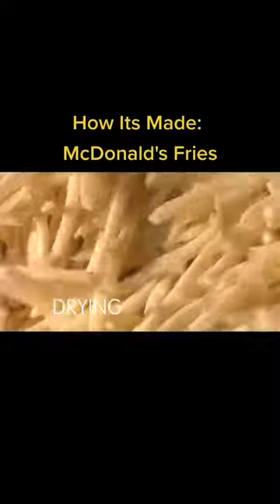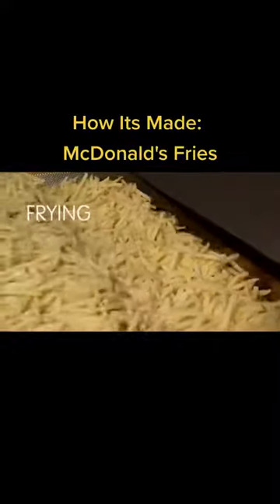Next, the potatoes are fried until half-cooked, then frozen and packaged.